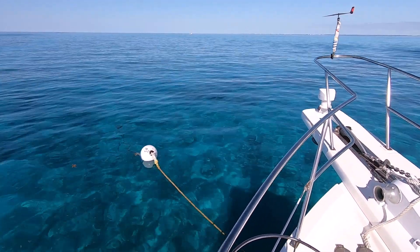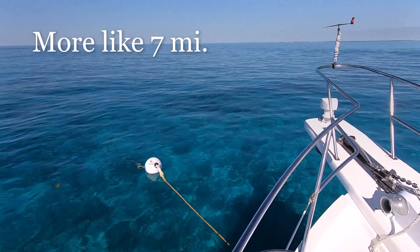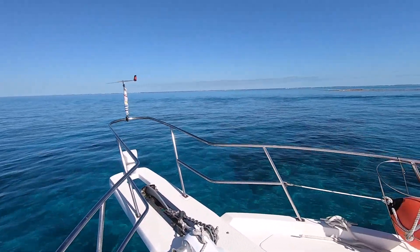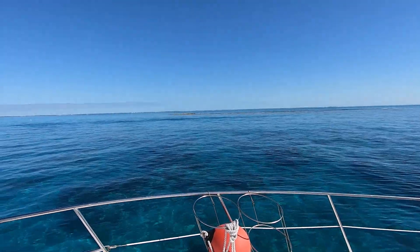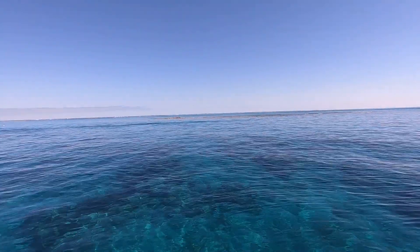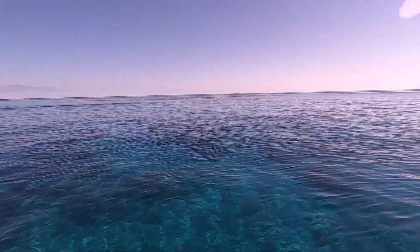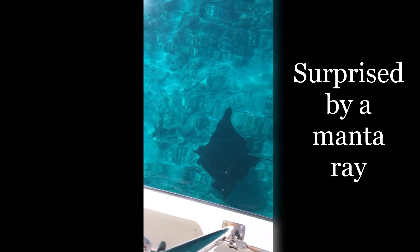We're moored at Pelican Reef, about four or five miles away from our marina — a nice short ride. Flat seas. And lo and behold, the reef. Nice and close.